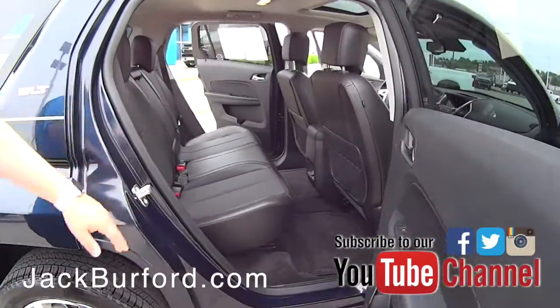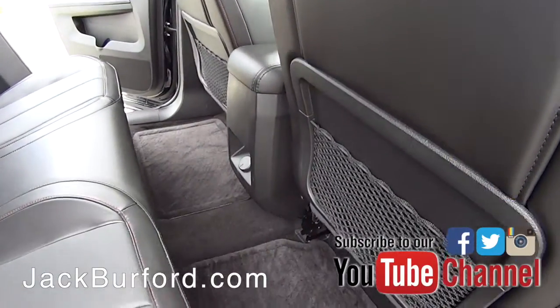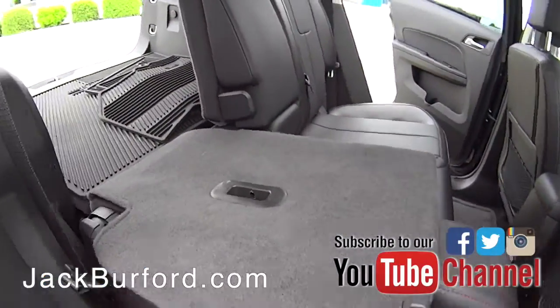Second row, again, the leather throughout with the red stitching around. You've got a 12-volt port back here so you can charge all your electronic devices. And then you've got your lever system letting you fold your seats down — you've got a 60/40 split there.